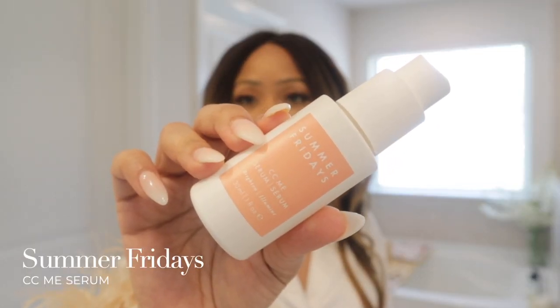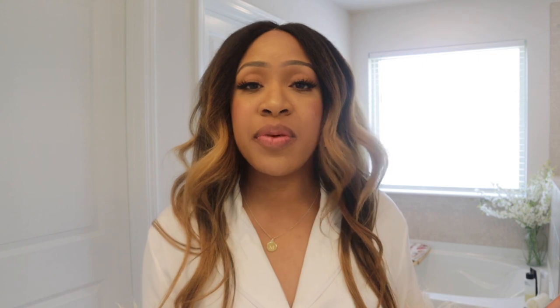I think it was in February or the very top of March, Summer Fridays sent me a PR package with a bunch of their skincare products, which I was super excited about. I have been using all of the products that they sent. Two of the products have stood out to me the very most. First up is their CC Me Serum, which is their vitamin C serum — amazing. I am somebody who just likes vitamin C serum, period. I don't think I have used one that I don't like, but this one is really, really light. It doesn't feel heavy. Your skin feels good after it. I do notice a brightness to it, even when I use it and don't wear makeup for the rest of the day.